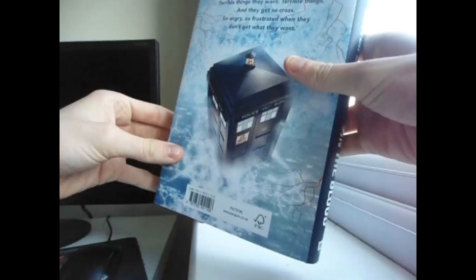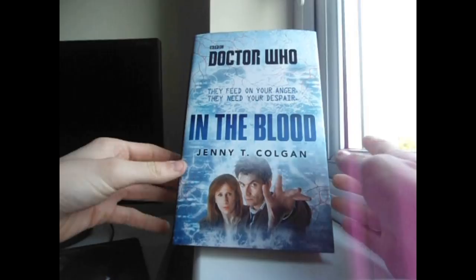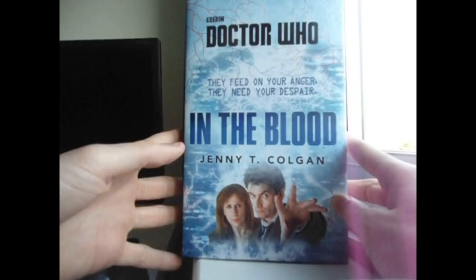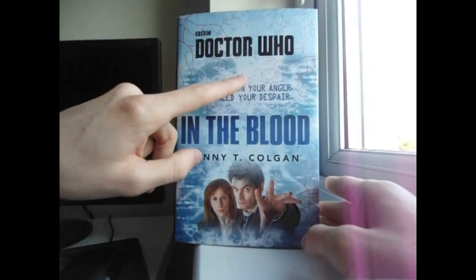Today is the 13th and this book was released on the 12th, so I got this pretty fresh, which is pretty cool. It's going to be exciting to release this video near enough on the day that this was released, but not quite. But anyways, on with the presentation or showcasing of this book.